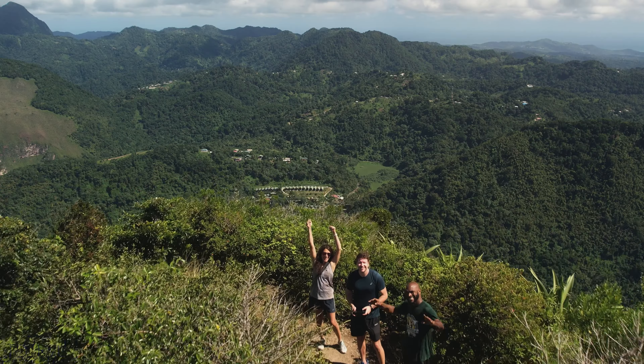Booking excursions online was an easy process. We booked the four-hour eco-trek while in St. George's.